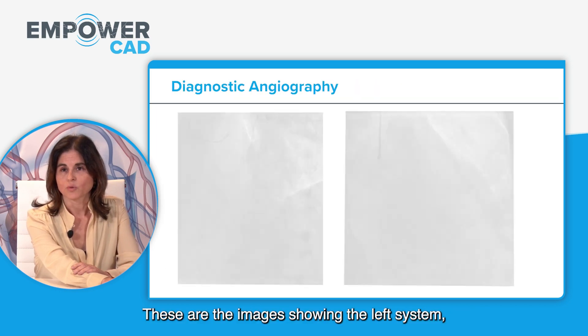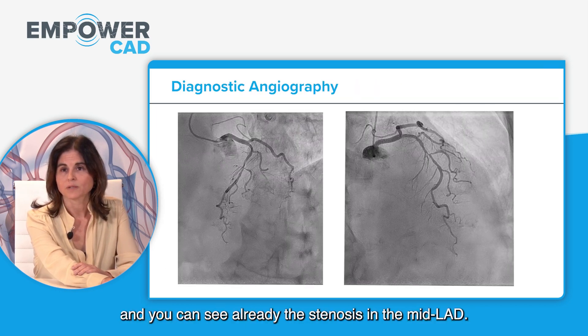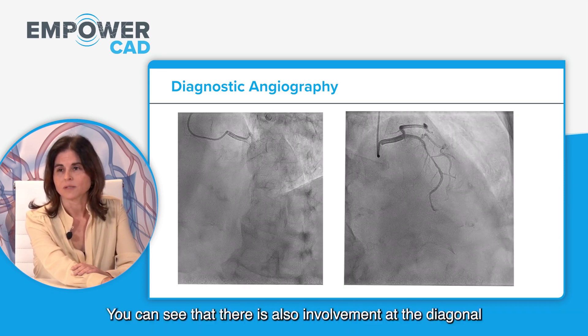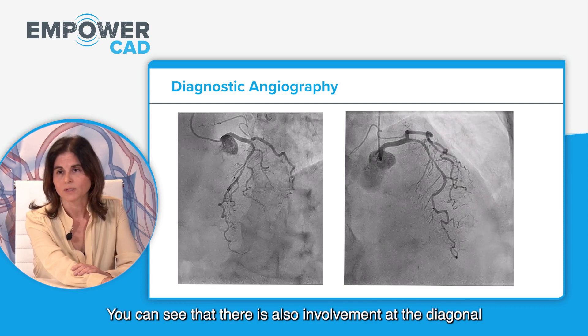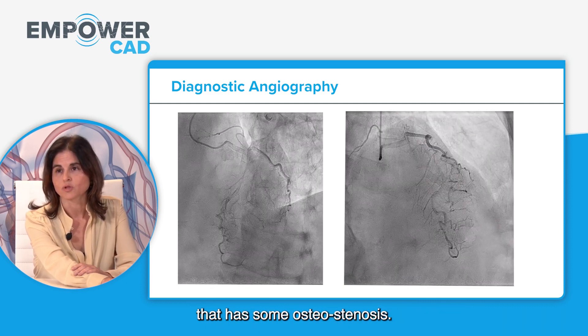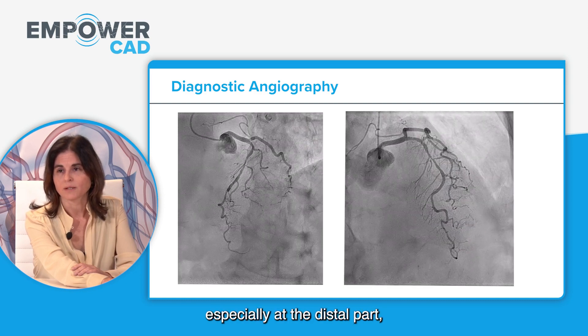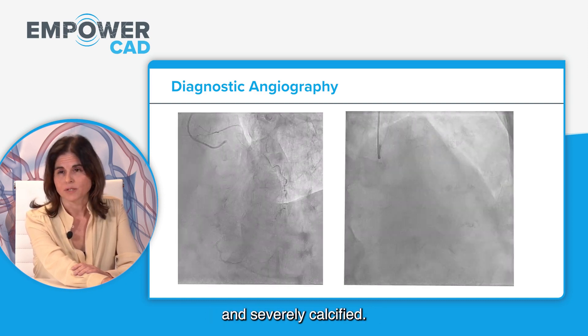These images show the left system. You can see the stenosis in the mid-LAD, very tight. There is also involvement of the diagonal with some ostial stenosis. It's a very tortuous vessel, especially at the distal part, and severely calcified.